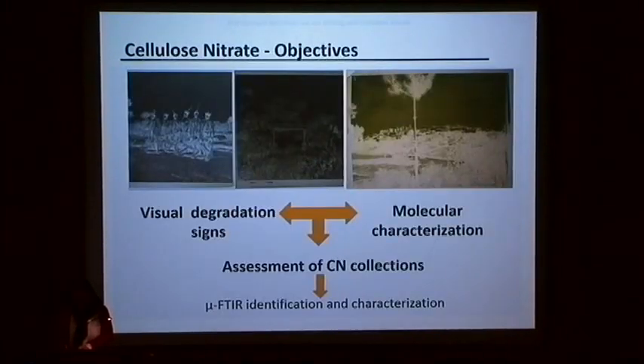In order to understand a little bit more about the chemical and physical decay of cellulose nitrate, we established a study in which the main goal is to correlate the visual signs and the molecular assessment of the films. For that, we have selected five Portuguese collections, selected according to their past use and condition. All the films have been identified and characterized by infrared spectroscopy.